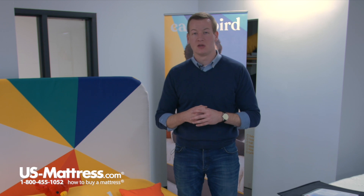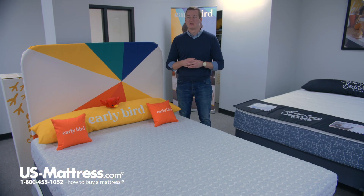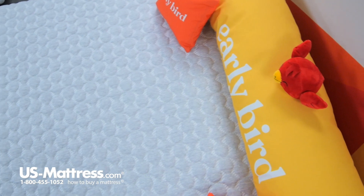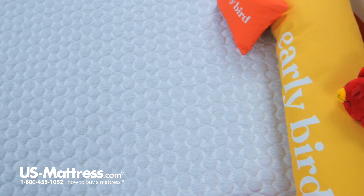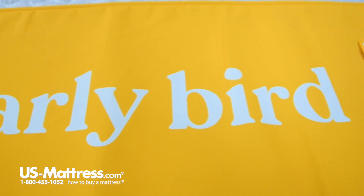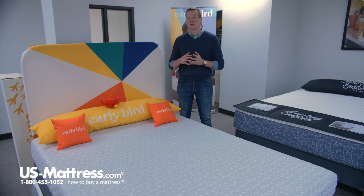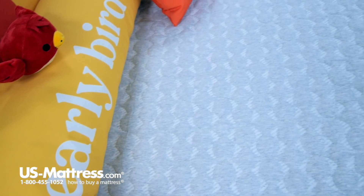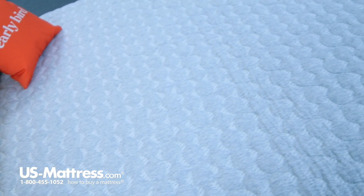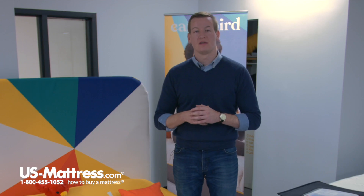Starting right here at the top, this mattress features a high-tech Texel cover. This is a fabric similar to what you may have heard elsewhere in the mattress industry as a Tencel cover, but Corsicana has come up with their own special formula to create something very similar to Tencel — proprietary to Corsicana. This high-tech fabric is going to give you good moisture wicking as well as a cooling property, helping keep you temperature neutral through the night so you won't wake up feeling hot.